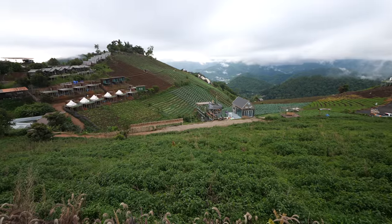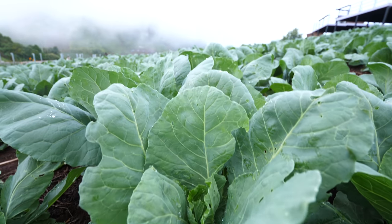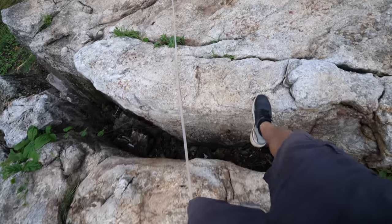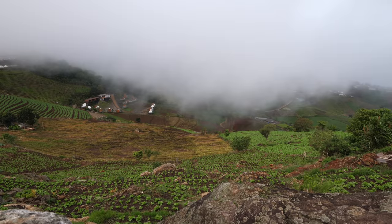Hmong people are known for their incredible farming, especially on the sides of mountains — their terracing. They're truly masters of growing vegetables. Just the fact that we're only 45 minutes away from the center of Chiang Mai, the city, just 45 minutes away — and now I really do know why Mon Jam is so popular. It's extremely popular on weekends, and locals from Chiang Mai and Bangkok love Mon Jam.